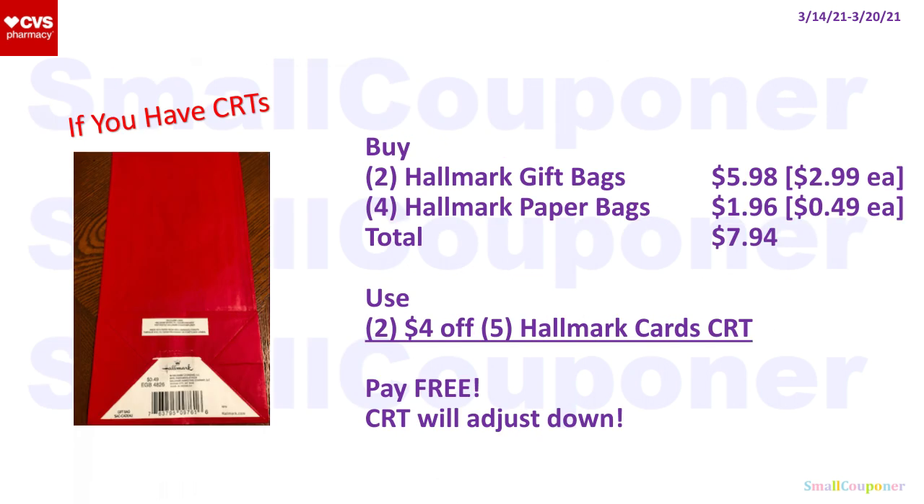If you have two of the $4 off $5 Hallmark cards CRTs, you can buy two Hallmark gift bags at $2.99 each ($5.98) and four Hallmark paper bags at $0.49 each ($1.96) — total $7.94. Use two of the $4 off $5 Hallmark card CRTs, which attach to anything Hallmark. It will be free; one CRT will adjust down at the regular register.